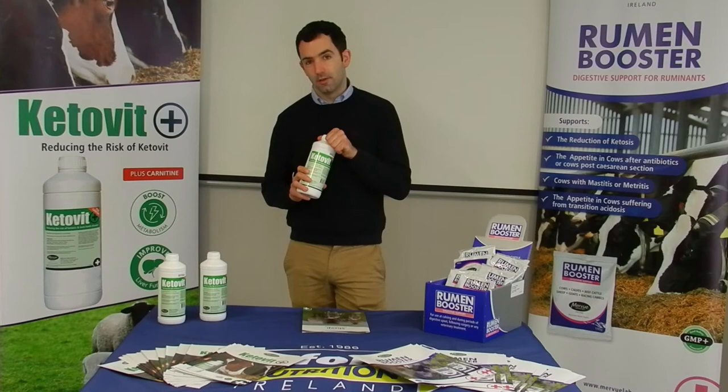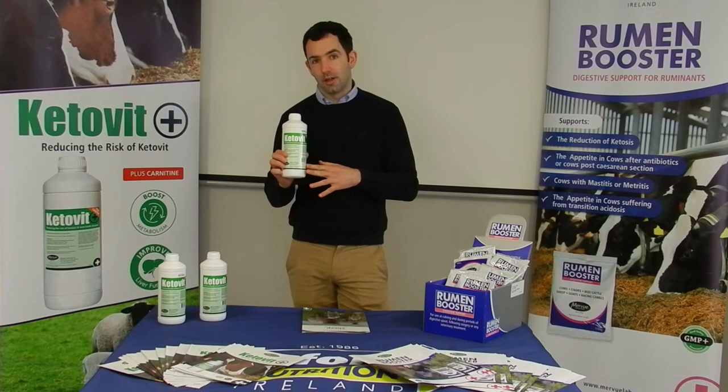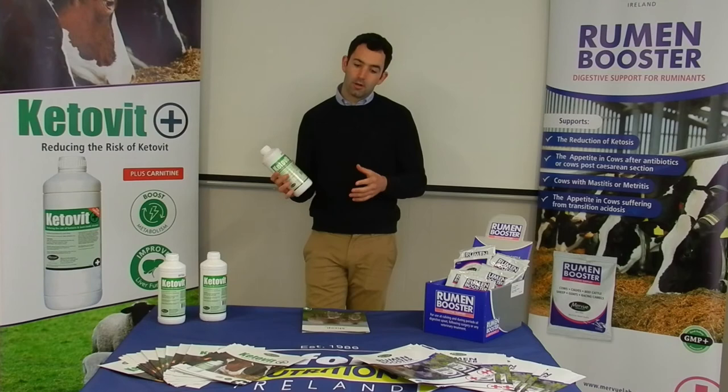It's only 10% moisture, so it's a high concentration of energy the ewe is receiving. We tend to dose the ewe with about 80 ml of this per day. That's typically what we use Keetilet for — for twin lamb.